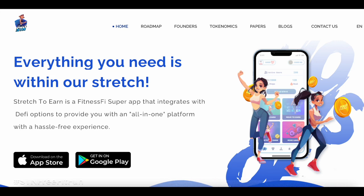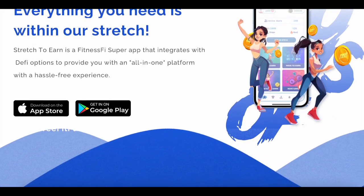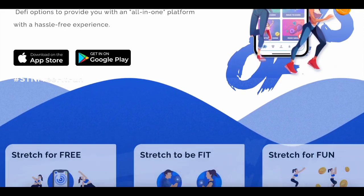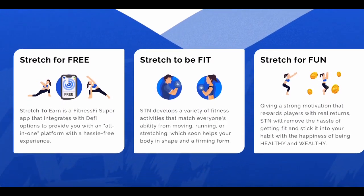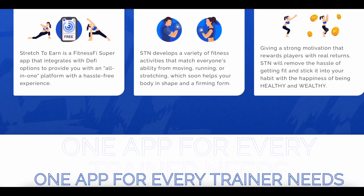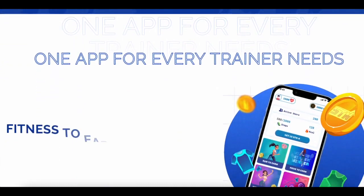My dear friends, today I will tell you not just about a project. In this video I want to convey to you value and the value of millions of people — our health. It's no secret that health directly depends on our physical fitness and activities. So this is an application that will not only help you maintain your health but also will make money on it.